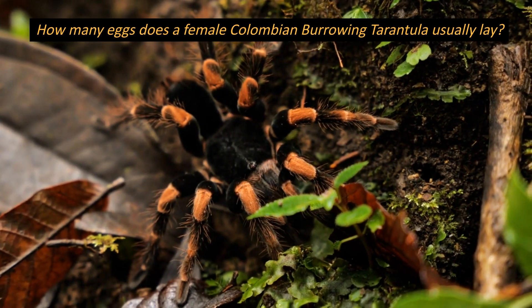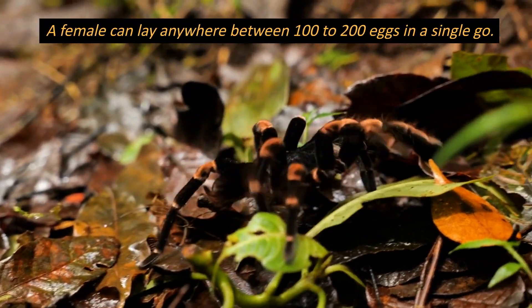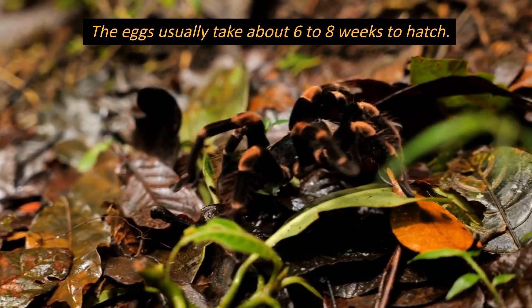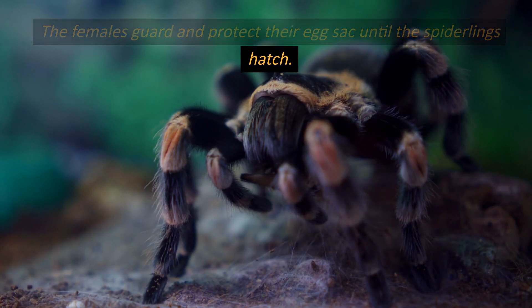How many eggs does a female Colombian burrowing tarantula usually lay? A female can lay anywhere between 100 to 200 eggs in a single clutch. The eggs usually take about 6 to 8 weeks to hatch.